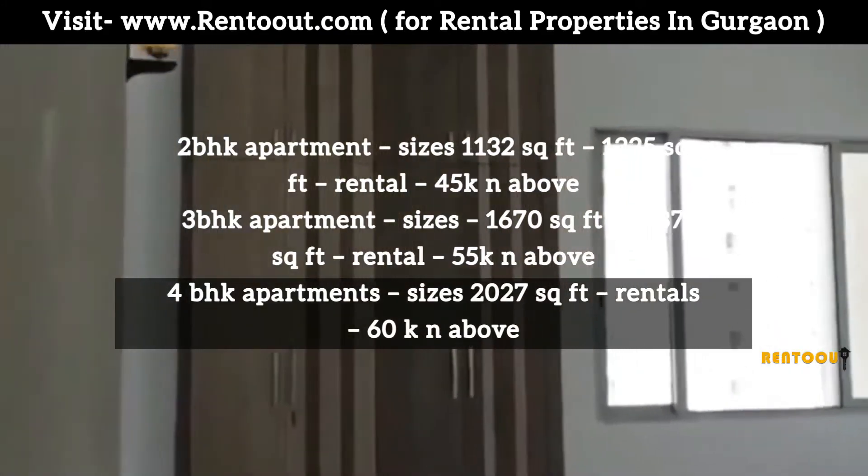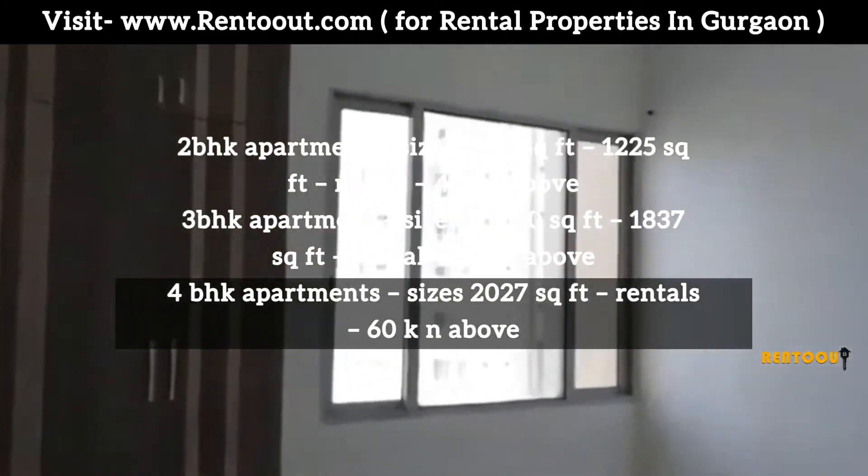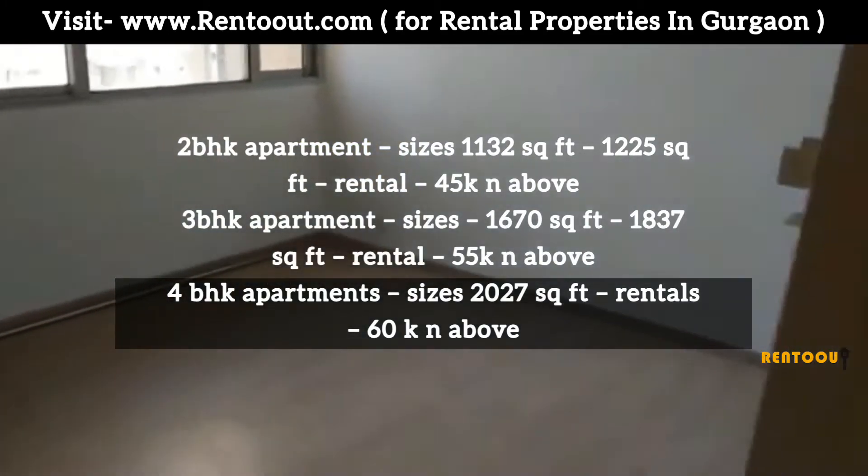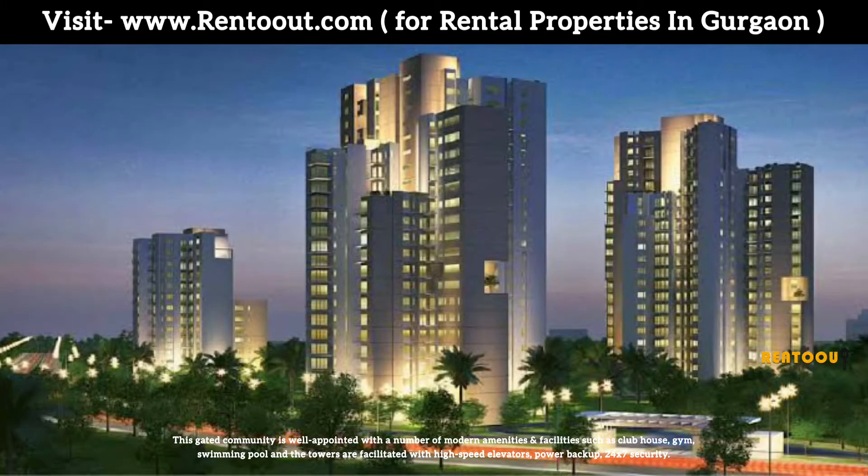Four BHK apartments are sized at 2,027 sqft, with rental starting from 60,000 and above. This gated community is well-appointed with a number of modern amenities and facilities.